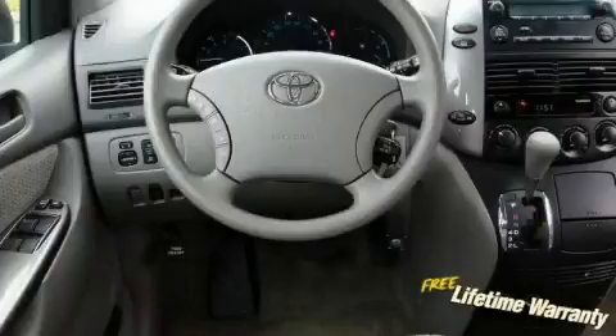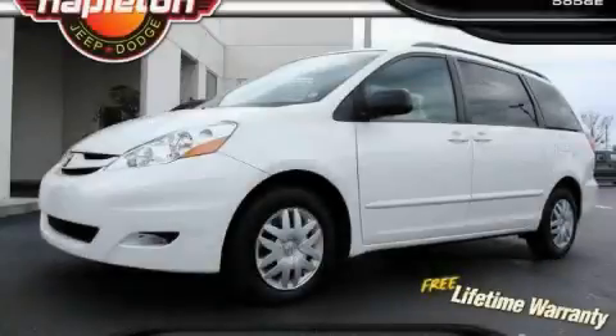It features a 3.5-liter six-cylinder engine and an automatic transmission. This minivan won't last long at this price, call and arrange a test drive now.